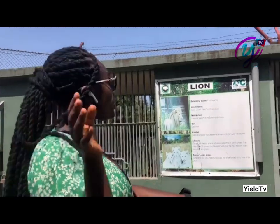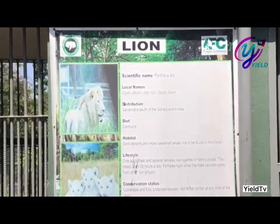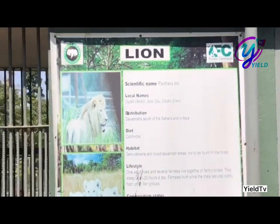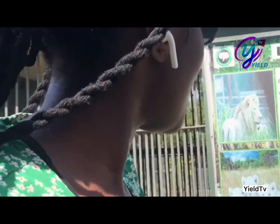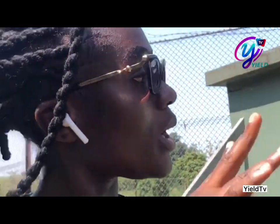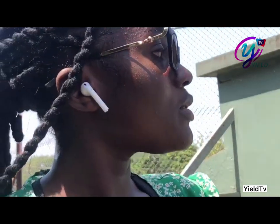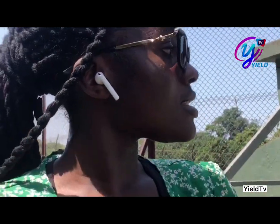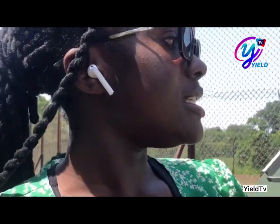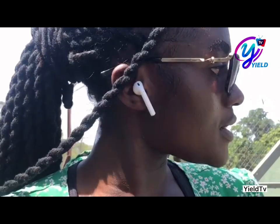Guys, this is the lion's den and their scientific name is Panthera leo. One adult male and several females live together in family pride, and the lion sleeps up to 20 hours a day. Females hunt while the male secures safety from other lion groups.